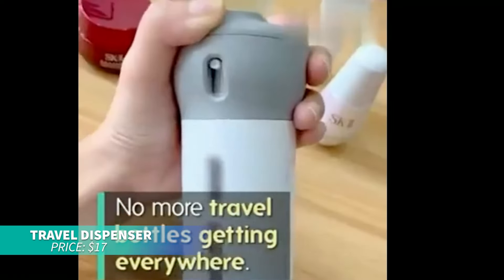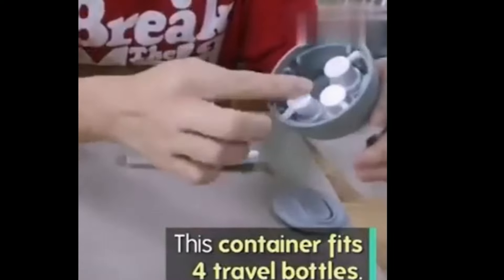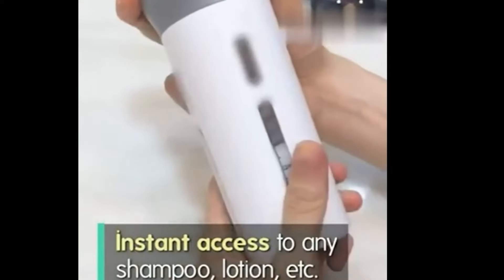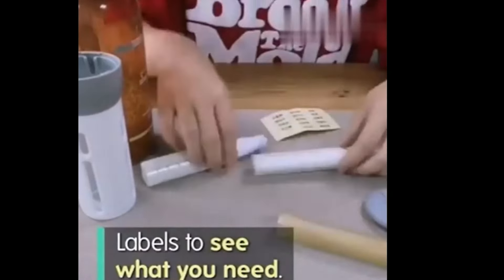This 4-in-1 travel dispenser is perfect for simplifying your packing routine. It combines four refillable bottles in one case to carry your essentials with ease. The leak-proof design ensures no spills, and the food-grade PET material guarantees safety and durability.